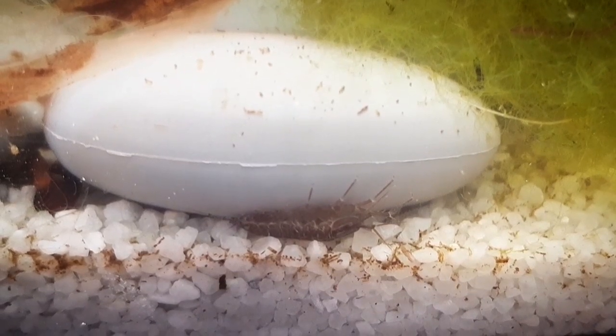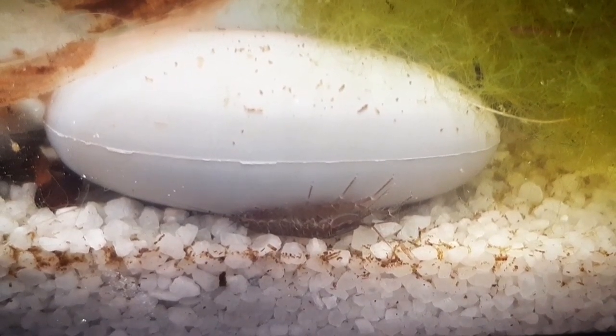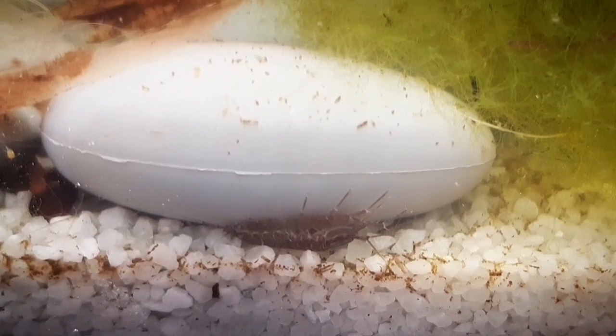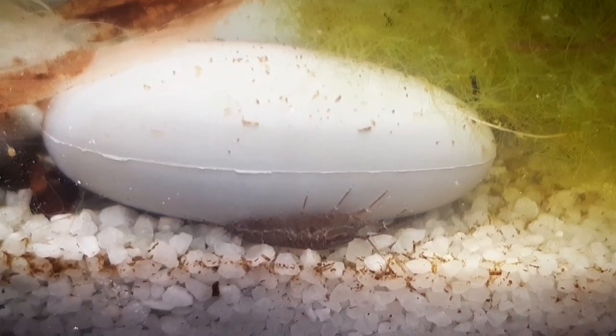I was observing this container weekly and I saw how the moss was expanding. The freshwater isopods stayed alive and they were even mating. So the aquatic moss or algae provided oxygen.